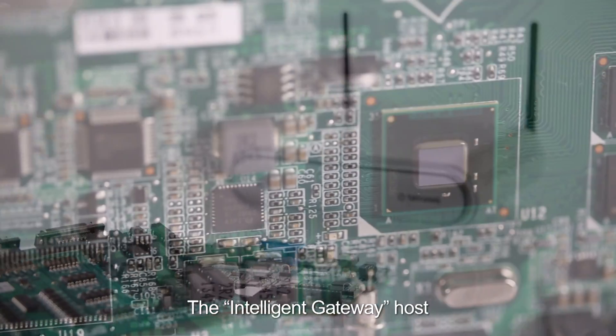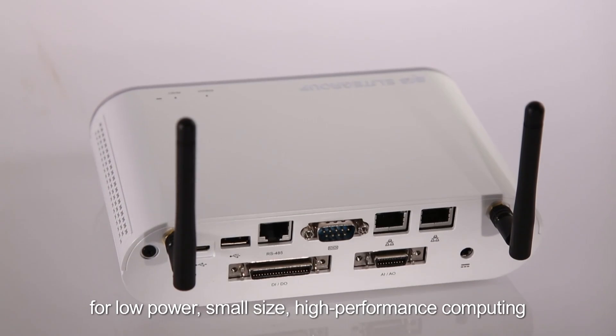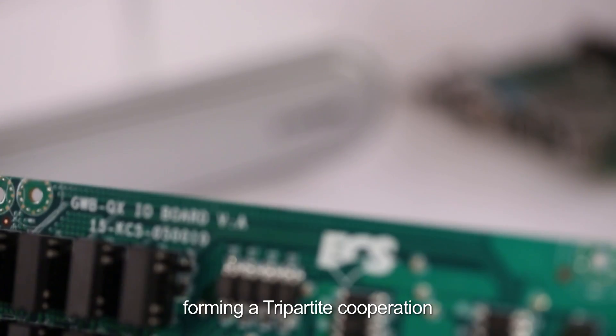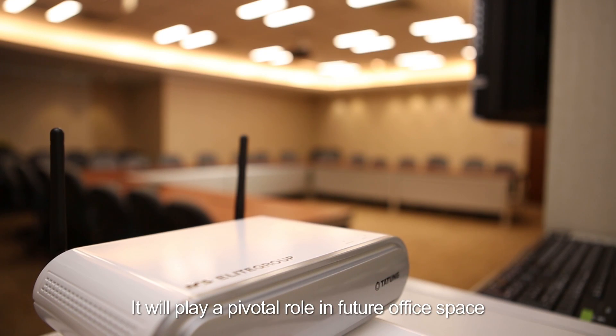The Intelligent Gateway host uses an Intel Quark processor for low-power, small-size, high-performance computing. With Datong and Elite Group computer systems forming a tripartite cooperation, it will play a pivotal role in future office space.